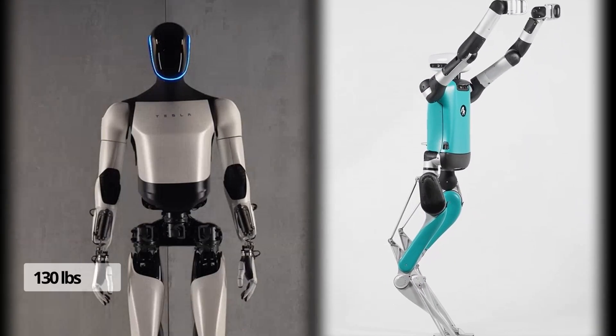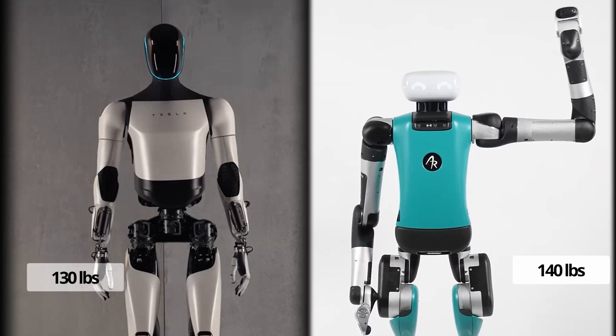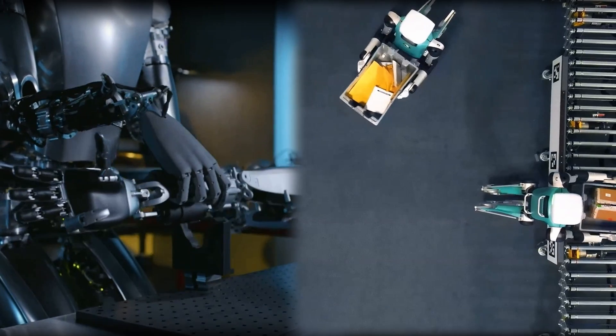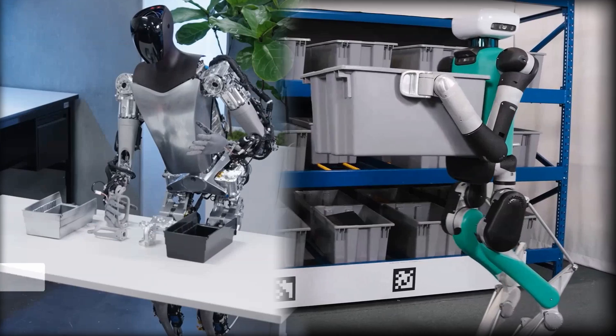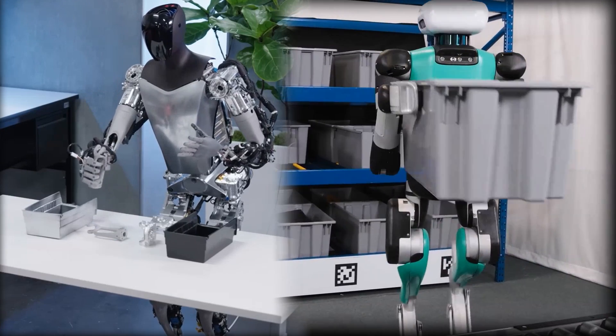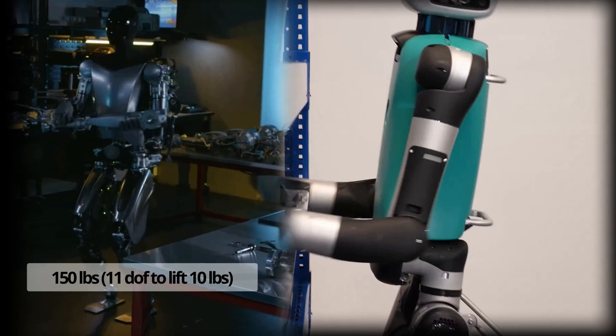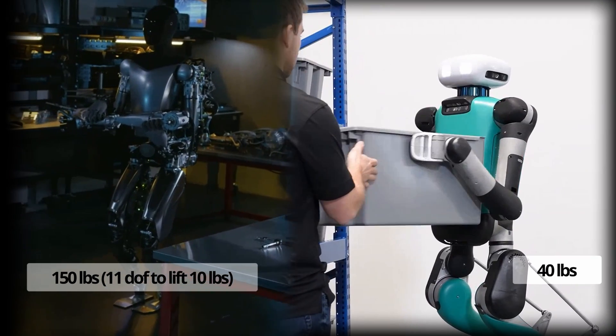In terms of physical dimensions, Optimus weighs a bit less at just 59 kilograms compared to Digit's 63 kilograms. When it comes to strength, both robots are impressive, with Optimus deadlifting up to 68 kilograms and extending its 11 degree-of-freedom hands to lift 4.5 kilograms, while Digit's maximum lift capacity is 18 kilograms.